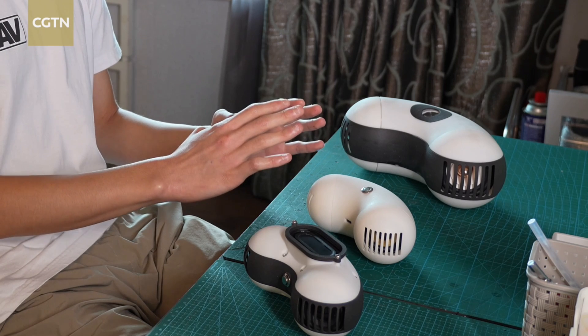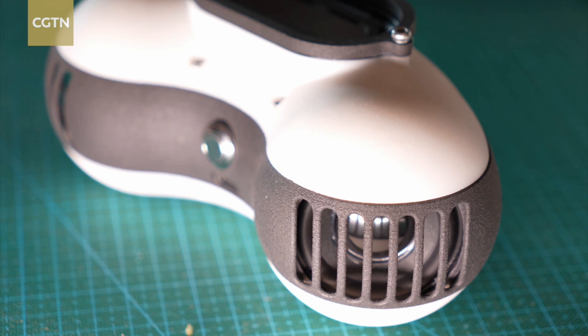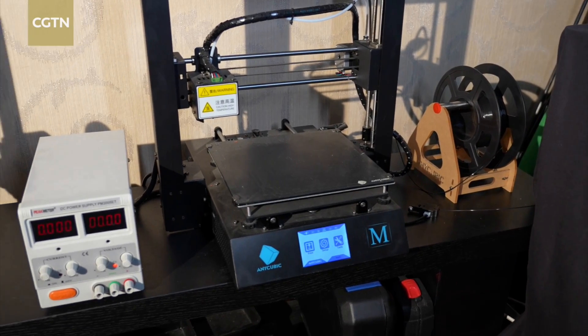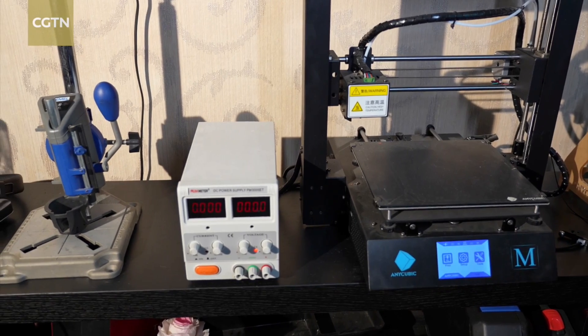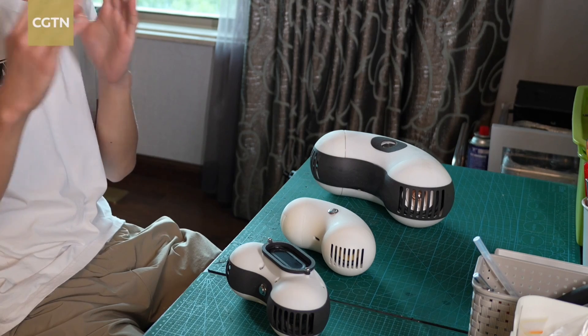This is BassBeam Mini, the enhanced edition. This is BassBeam Mini, the regular edition. And this is the largest speaker I have, BassBeam Plus. They have different power outputs, so this is the most powerful one. The idea is to use new manufacturing methods like additive manufacturing and 3D printing to create a speaker that is cheaper but sounds better than the competition.